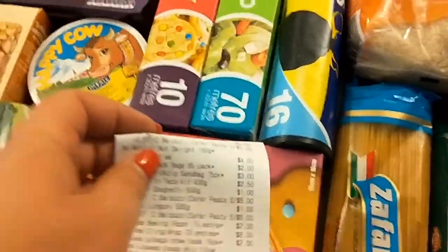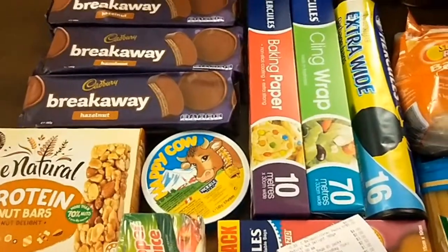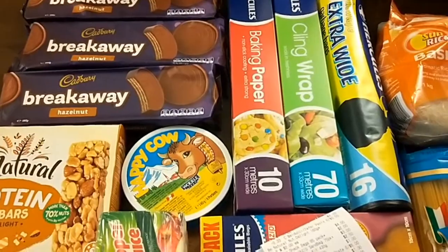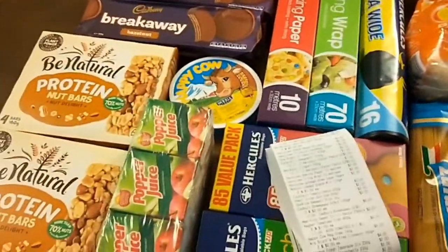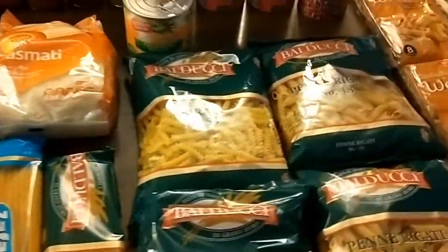$68.75 out of my $150 budget, so that gives me just over $80 to spend tomorrow at the supermarket. I just really need vegetables and a few cold items like ham, cheese, butter, and eggs, because with this stock-up and with the meat that I got last fortnight, I'm pretty well stocked up.